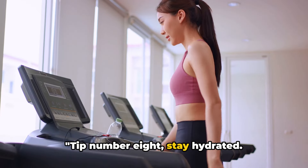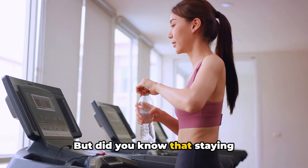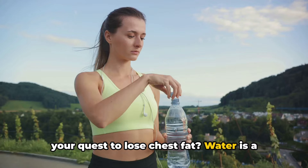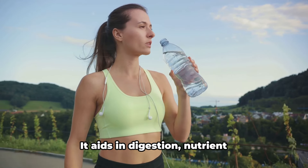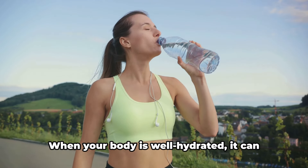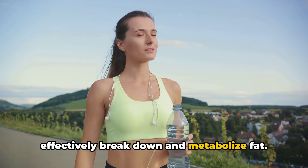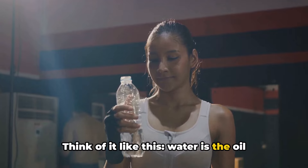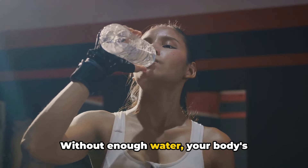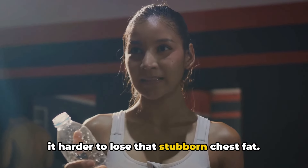Tip number eight: stay hydrated. Did you know that staying well hydrated can play a pivotal role in your quest to lose chest fat? Water aids in digestion, nutrient absorption, and even fat metabolism. When your body is well hydrated, it can effectively break down and metabolize fat. Think of it like this: water is the oil that keeps the fat-burning engine running smoothly. Without enough water, your body's fat-burning process can slow down, making it harder to lose that stubborn chest fat.